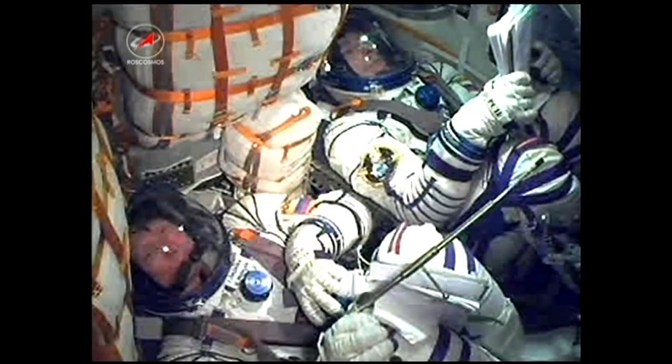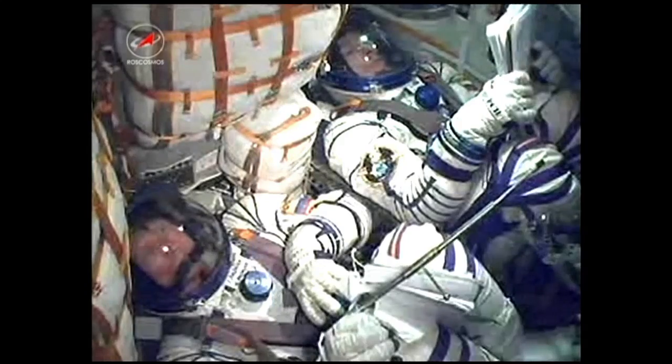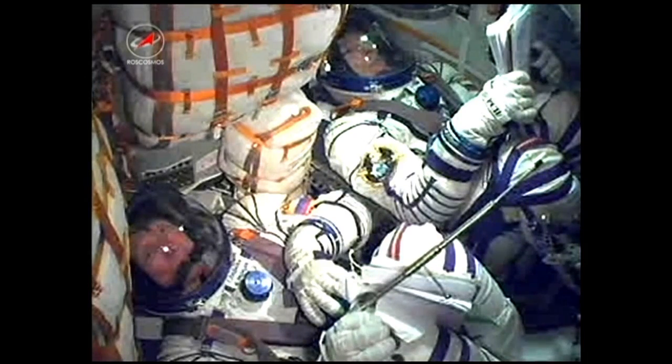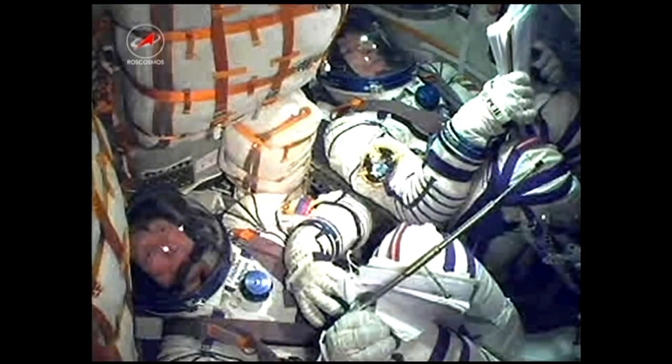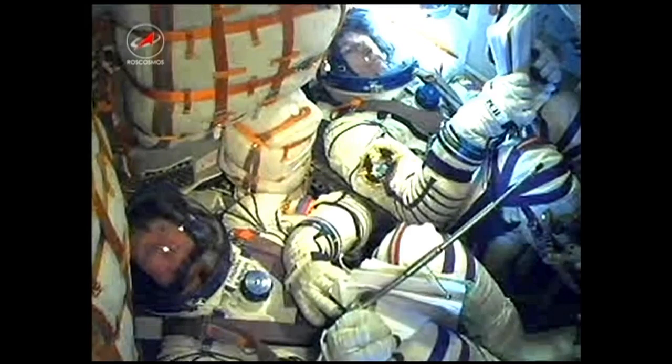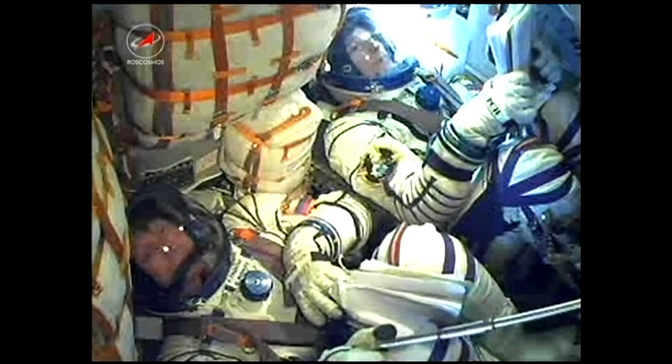Just over two minutes now into the flight, the four strap-on boosters have been jettisoned. These have completed their job and dropped away at an altitude of 28 statute miles, with the Soyuz now traveling at about 3,350 miles an hour. View here inside the Soyuz capsule — Gennady Padaka on the left and Sergey Revin on the right, with Joe Acaba just out of view. Separation confirmed. Now 2 minutes and 45 seconds into today's flight, the escape tower and launch shroud have also been jettisoned.